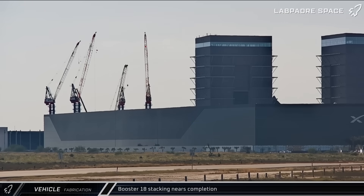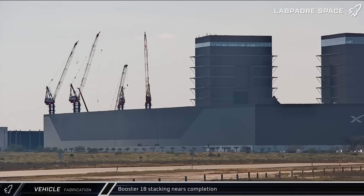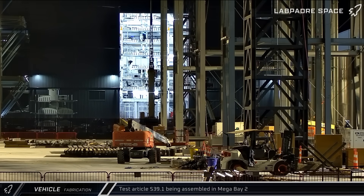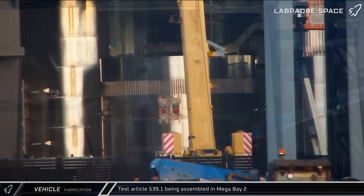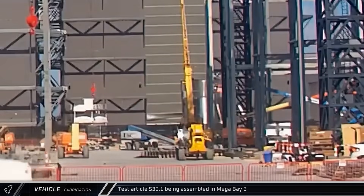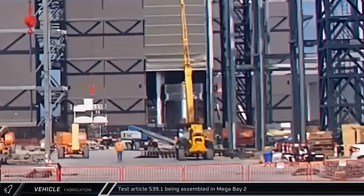On Wednesday in Mega Bay 1, the two halves of Booster 18 were finally joined, completing stacking operations of the first Block III Super Heavy. A Block III ship aft section was rolled out of the Starfactory Thursday, and on Friday it made its way into Mega Bay 2 for stacking of a test tank for this newest version of Starship. Later on Friday morning, the forward section of the test article was brought over to the ship assembly bay.